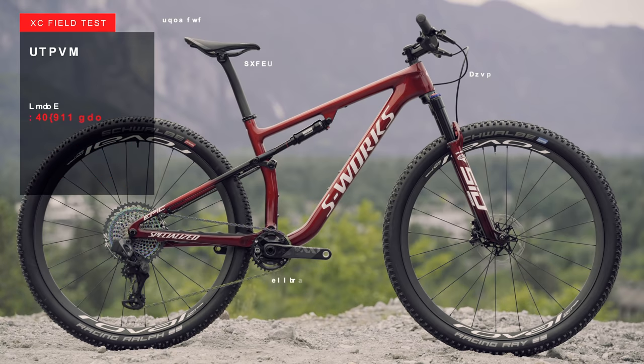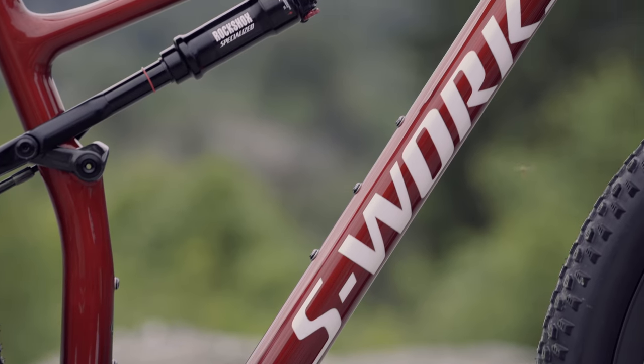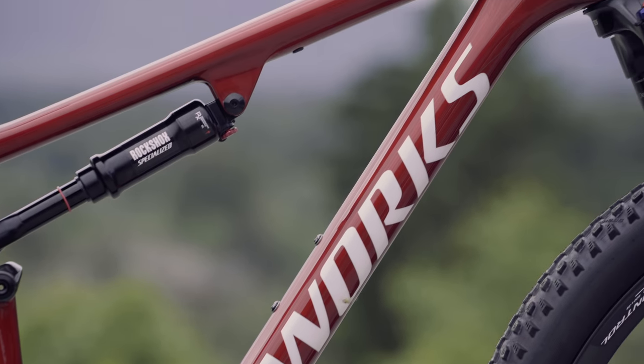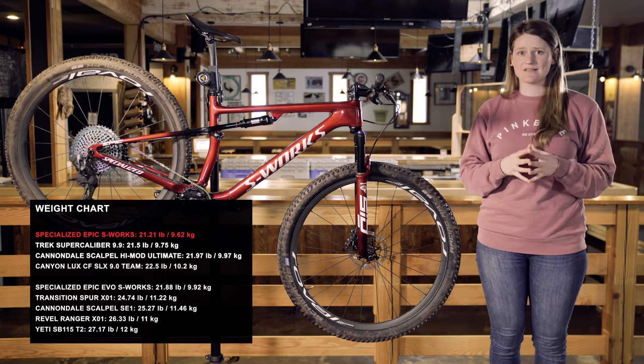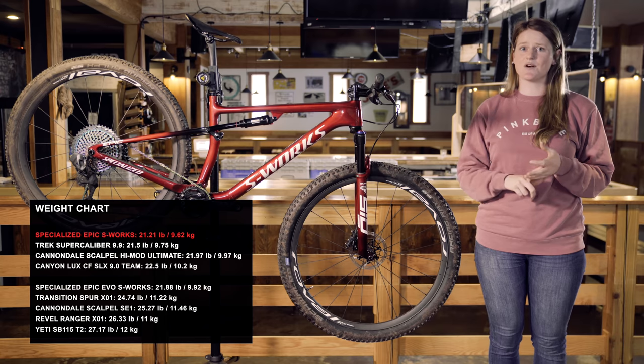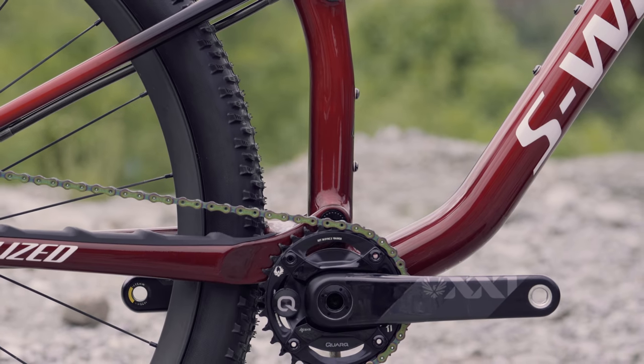Specialized claims that the size medium frame now weighs as little as 1,869 grams. Our size medium test bike is the lightest one we have here at 21.2 pounds. That's set up with control tires, no pedals, but it does include the integrated power meter as well as the SWAT tool that is in the steer tube.